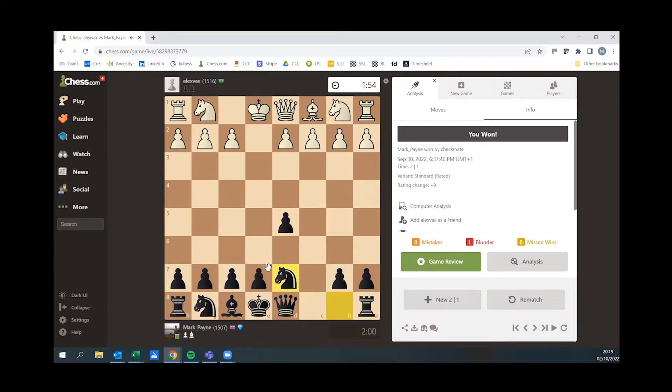The game goes like this. And I think already, you know, I'm black — I've got the centre, I've got one piece developed. So I'm ahead. I'm quite happy with this as an opening. The rest of the next few moves are fairly standard here. All of my moves the computer seems to like.